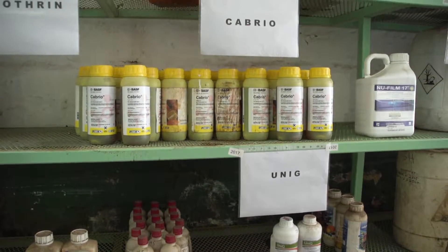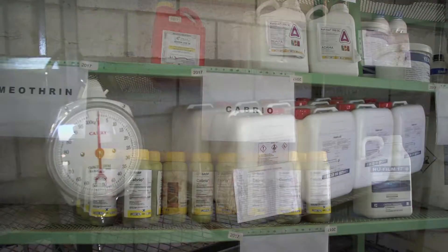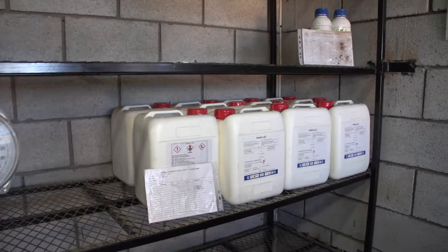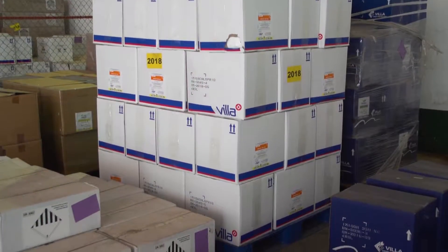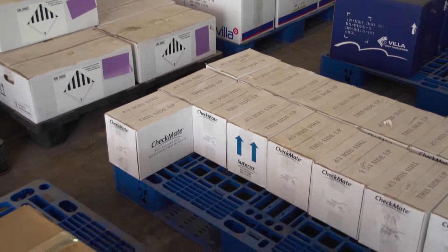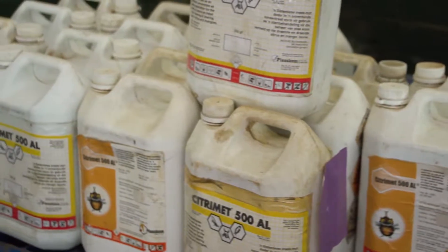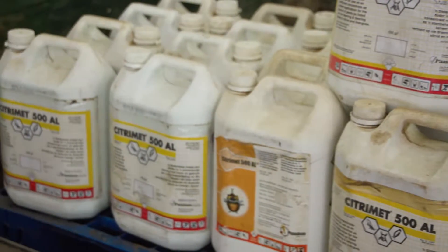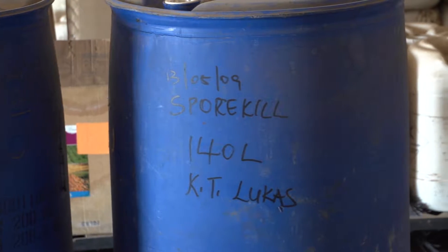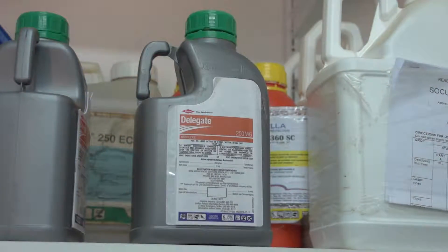Products should be used on a first-in, first-out basis. This will help to make sure that agrochemicals are used before reaching their expiry date. Bags and containers not on shelves should be stacked on pallets to prevent moisture from building up. All containers and bags must be marked properly. If a label is destroyed or lost, mark the container with a marking pen, clearly stating its contents. The label should always be visible.